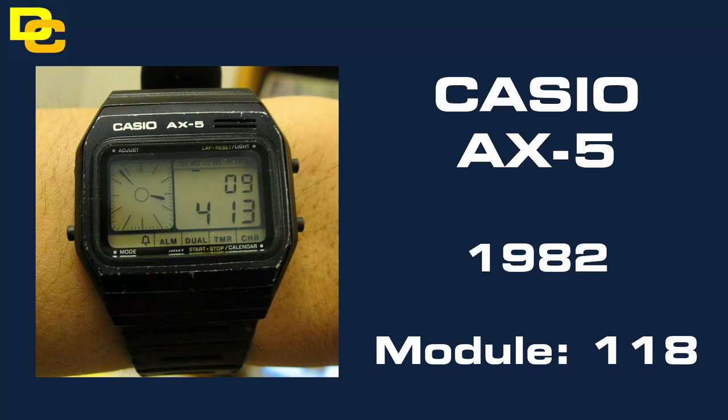At number 8 we have the Casio AX5 from 1982. This is the Digi King with melodies in the digital hands. I consider this to be the harder of the AX series to find because of its stainless steel case painted black, and of course the AX series are notoriously bad for screen bleed.